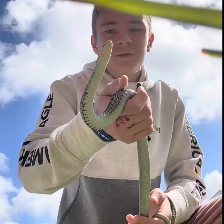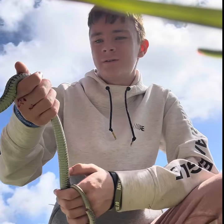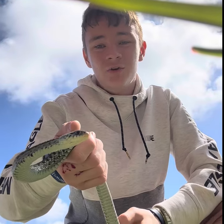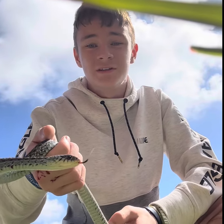There are about 43 species of snakes that live in Florida. Do not ever touch a snake, especially if you don't know what species it is.